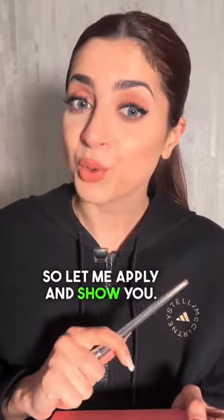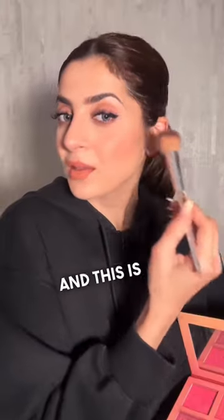So let me apply and show you. Let's start with orange on one side first. On the left side, I am applying this orange-colored blusher, and this is how it is looking. And on the right side, we will put pink.